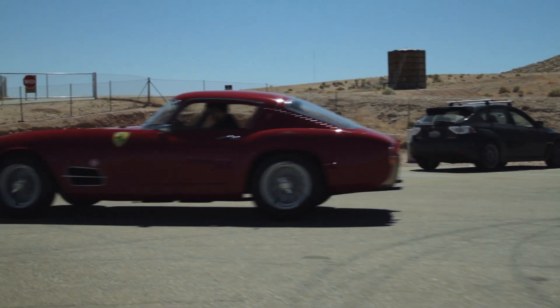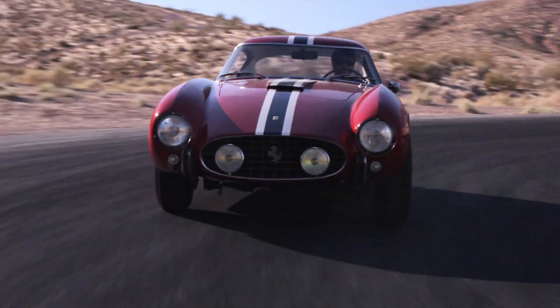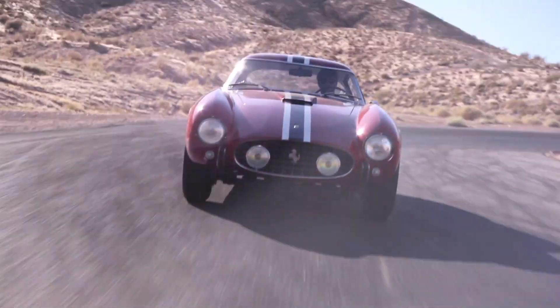The car that RM Auctions is offering is actually only one of nine built. It has vertical headlights and an all-aluminum body. It's probably one of the most attractive looking cars out of the TDF series. John Amet, a very knowledgeable gentleman in Newport Beach who runs the certification program for Ferrari on the west coast, did a very thorough inspection of the car.